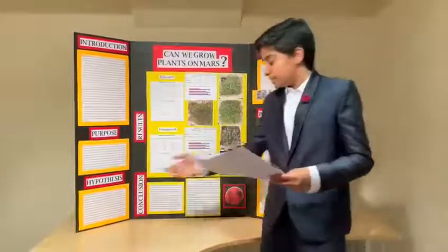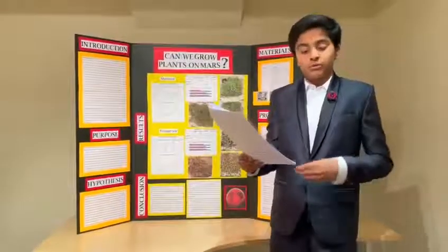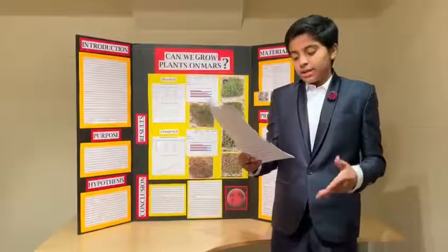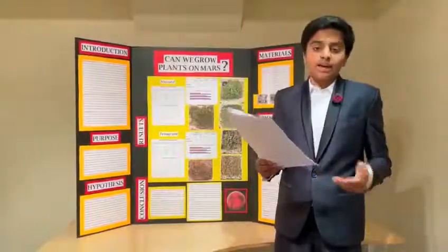I hypothesized that the plants in the Earth soil would grow the best and the tallest, followed by the paper towels, and I predicted that the plants in the Martian regolith would grow the shortest and the least.